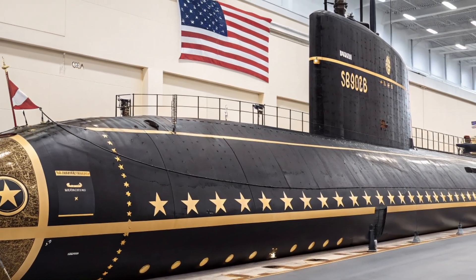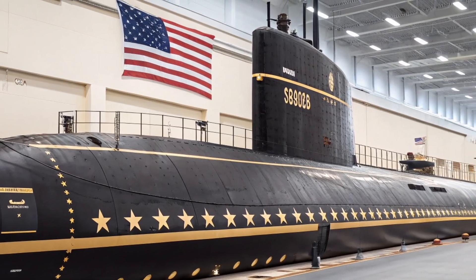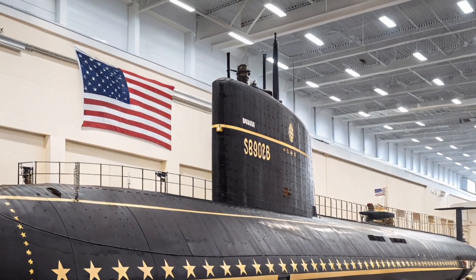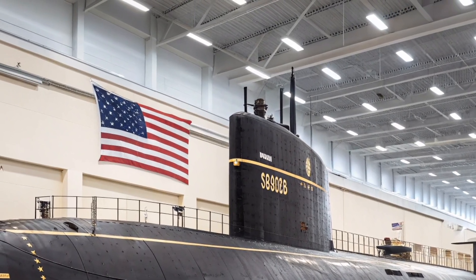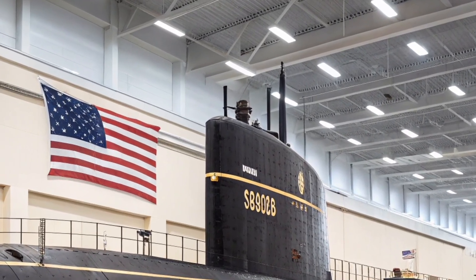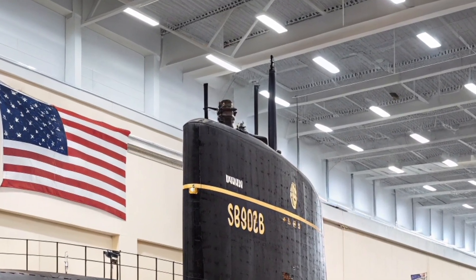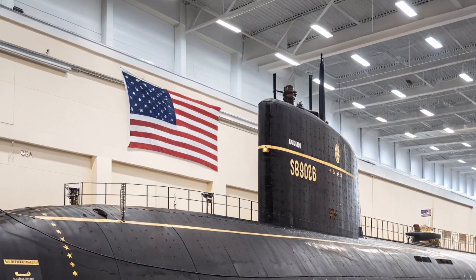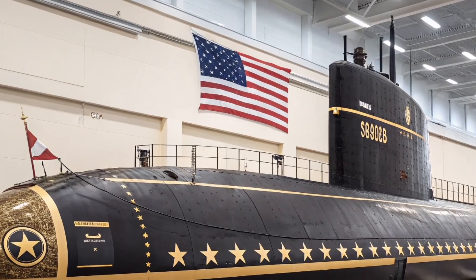From a strategic perspective, USS Henry M. Jackson plays a critical role in maintaining global stability. Its presence acts as a powerful deterrent, discouraging hostile actions by ensuring that any aggression would face overwhelming consequences. This silent patrol beneath the oceans contributes to peace not through visibility, but through certainty.